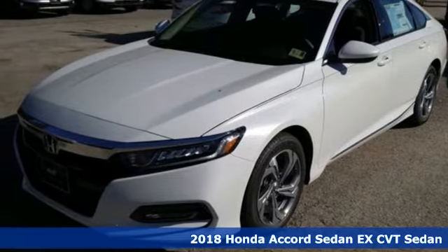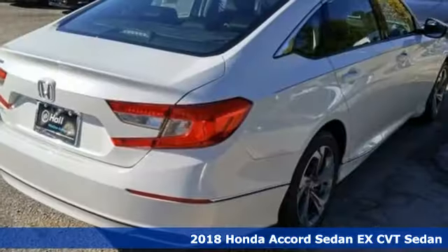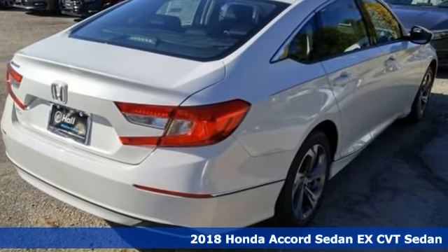Here's a new 2018 Honda Accord sedan. Honda made no compromises with this luxurious and practical Accord.